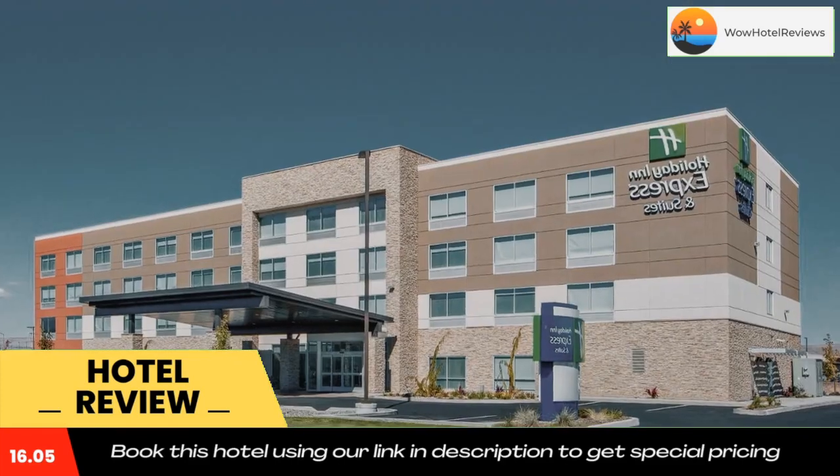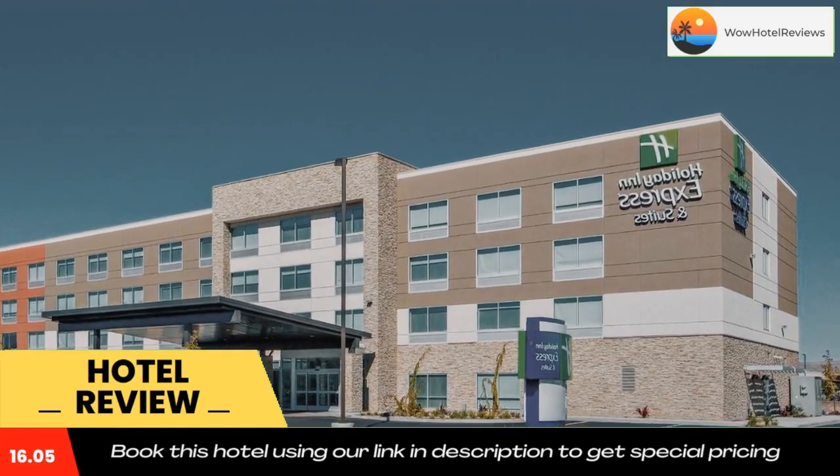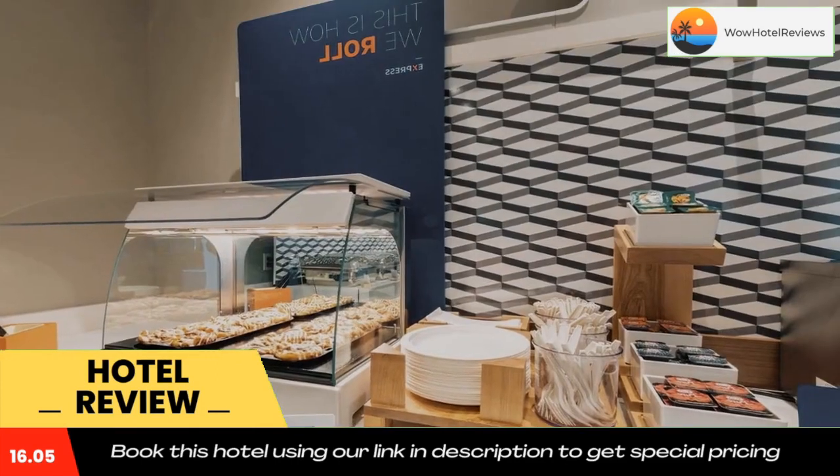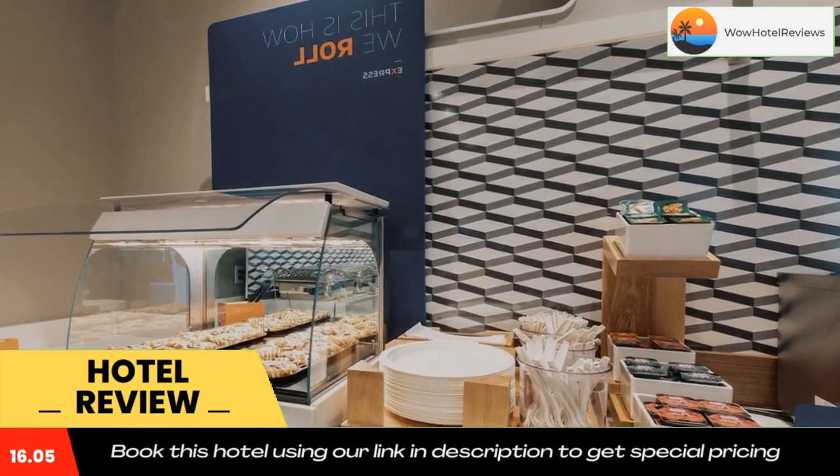The nearest airport is Yakima Air Terminal Airport, 1.9 miles from the hotel. Use our link in the description to get a good discount on this hotel. Don't forget to like and subscribe to our channel.